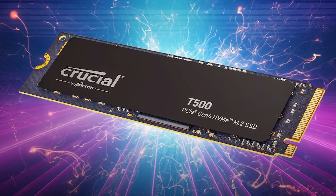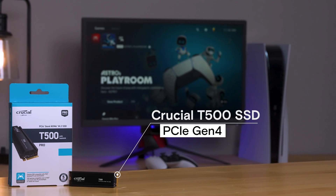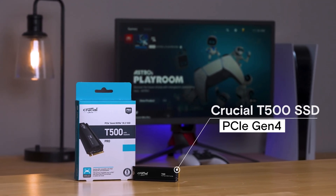This SSD punches well above its price class. And if you want an SSD that will perform and last, the T500 is simply the right choice, and we would recommend it to everyone.